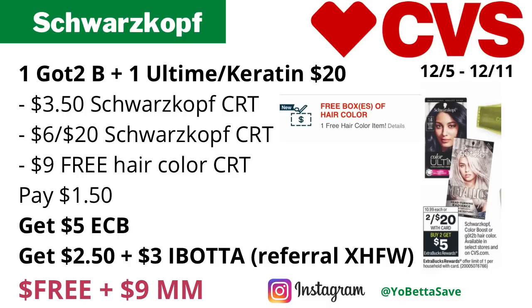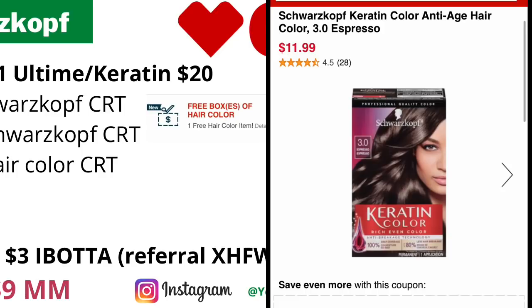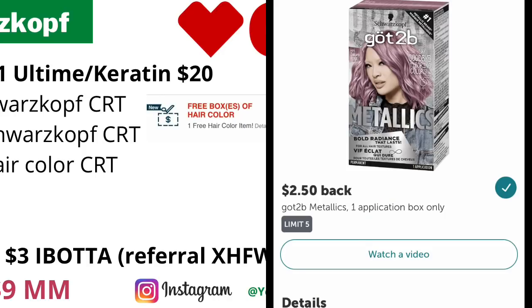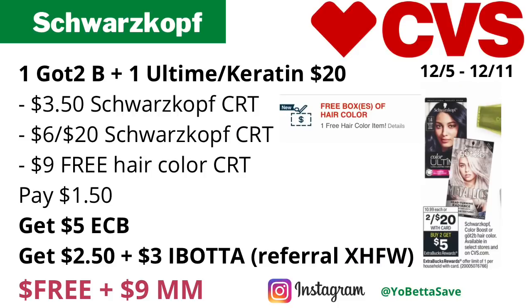Pick up one of the Schwarzkopf Got2b Metallic hair colors and one of the Schwarzkopf Color All-Time or Keratin hair colors — two of them total $20. Use your $3.50 and $6 off $20 Schwarzkopf CRTs, plus the free hair color CRT, which should take off up to $9. You'll pay just $1.50, get back $5 in ECBs, then submit your receipt to Ibotta for $2.50 back on the Got2b Metallics and $3 back on the Color All-Time or Keratin, making the final cost free and a $9 money maker.